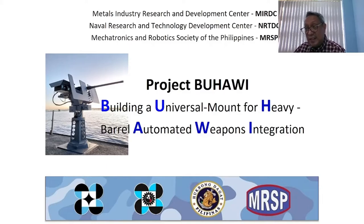The project promotes the adage, Gawang Pilipino para sa Pilipino. Buhawi is a collaborative project undertaken by DOST-MIRDC, the Department of National Defense with the Philippine Navy, and the Mechatronics and Robotics Society of the Philippines.